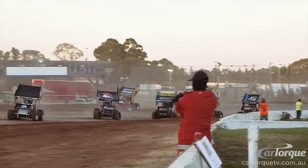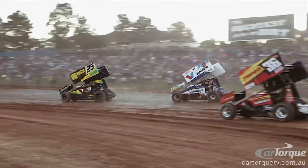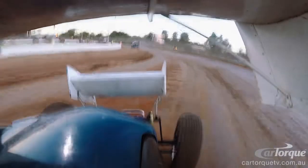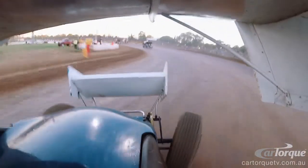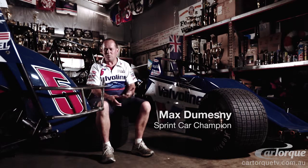The engine is based on a 350 Chev. It's actually 410 cubic inches, fuel injected. They produce around 900 horsepower, 750 foot-pounds of torque. Titanium disc brakes, mainly on the left side to keep the car turning. And of course we run on Hoosier tyres.